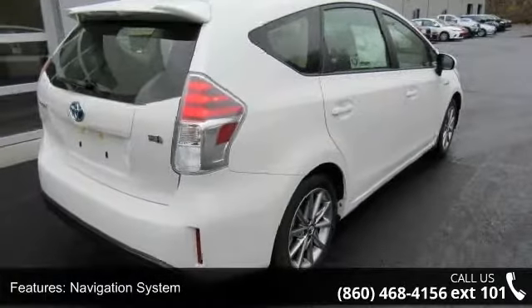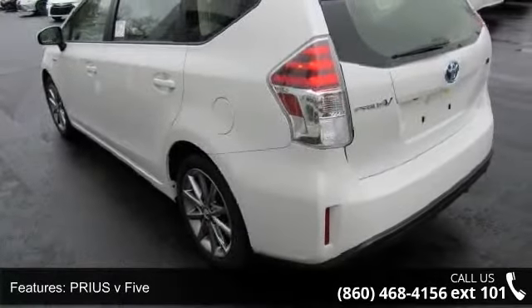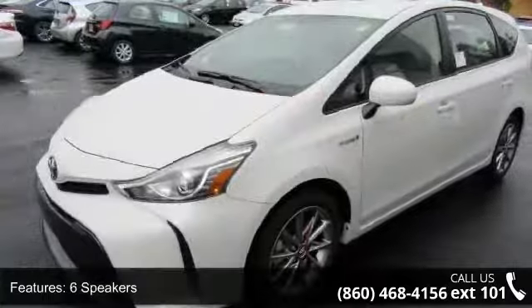6 Speakers, MP3 Decoder, Radio Data System, Air Conditioning, Automatic Temperature Control, Rear Window Defroster, Power Driver Seat and Power Steering.